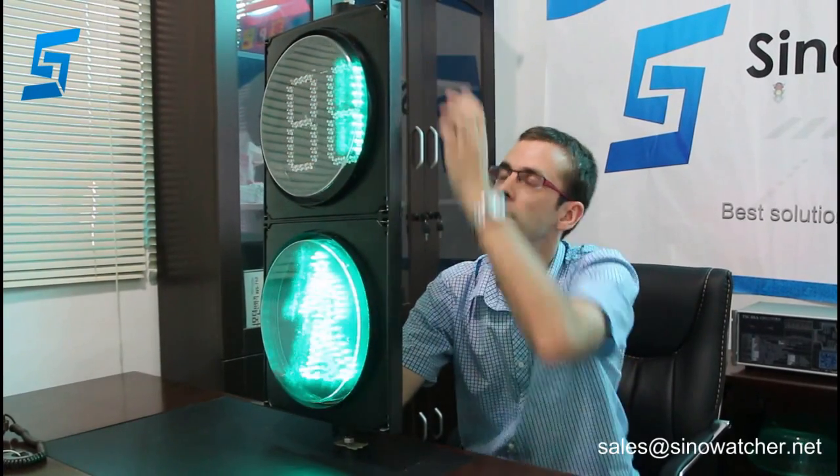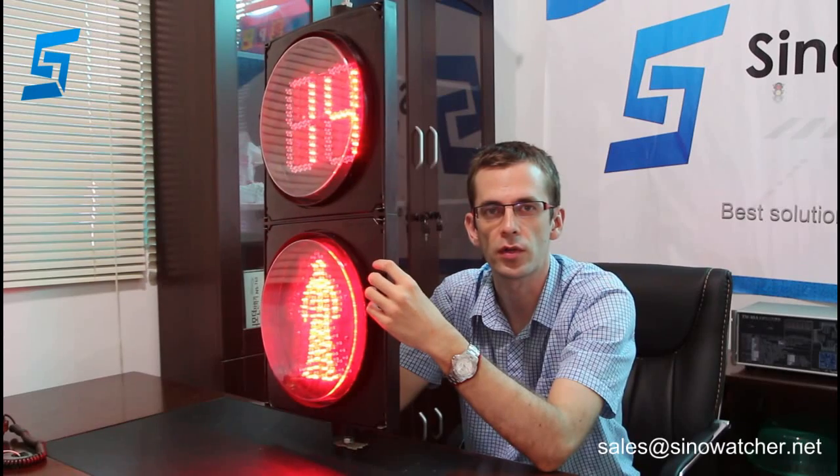If you have any questions, please contact us at solarwatcher.net.